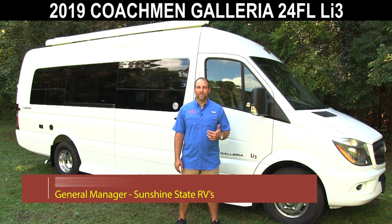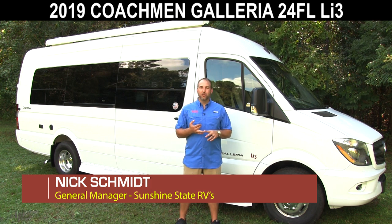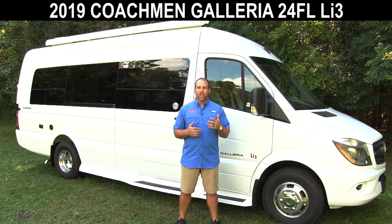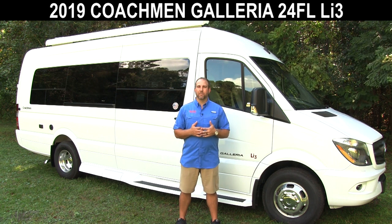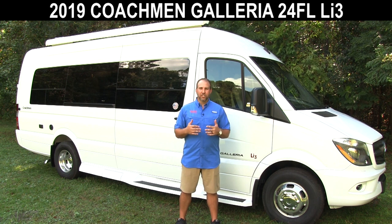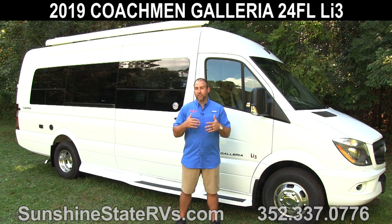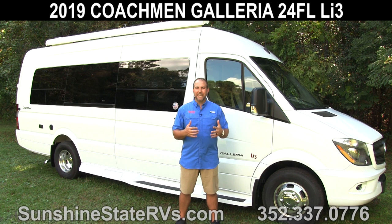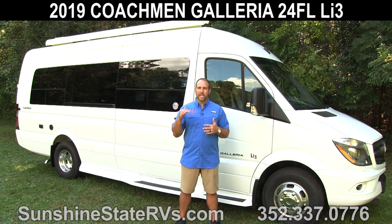Hey, my name is Nick. I'm with Sunshine State RVs in Gainesville, Florida. We have the largest selection of new and used Class B RVs in one location. Today we're going to be talking about a 2019 Coachman Galleria. This one has the LI3 system, which is Coachman's lithium system made by Xantrex. It's called the Freedom E-Gen system, which really means it gives you freedom to do anything you want in this coach. This is a 24-foot Sprinter Mercedes coach, and it truly is Coachman's absolute top-of-the-line RV.